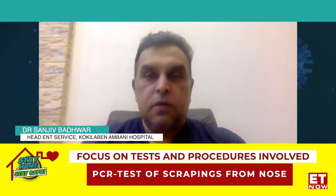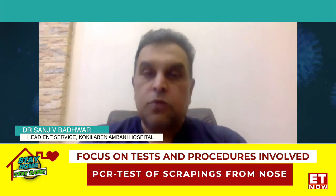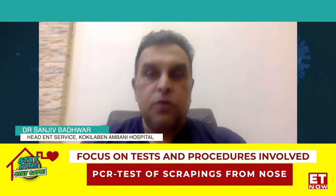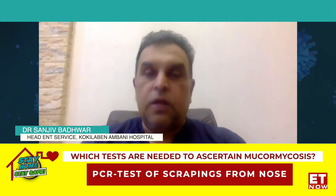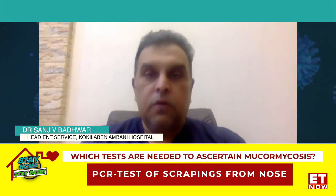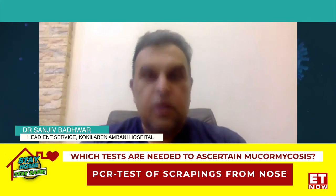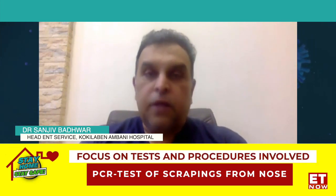Sometimes patients have symptoms related to mucormycosis which involves the lungs. In such cases, what is called a bronchoalveolar washout is done — the secretions are collected and sent for fungal examination in terms of stains and culture.